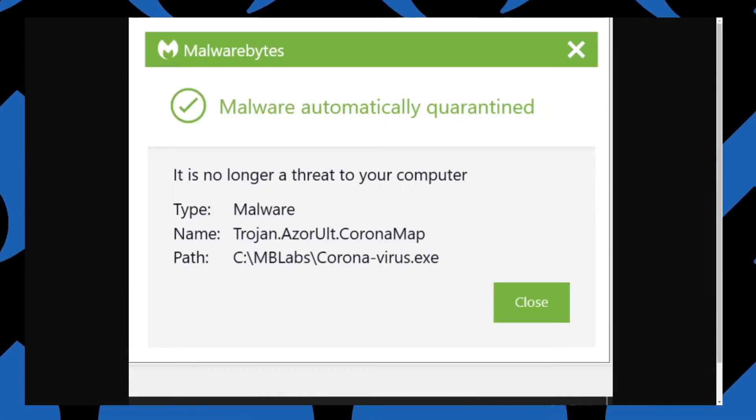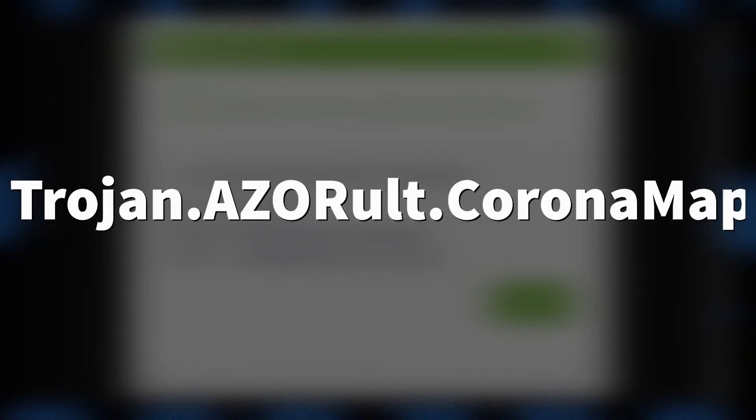The goal of the criminals is to steal data, likely to sell on the black market. However, this infection method allows for installation of any type of threat, from ransomware to botnets. We detect the map with the tag coronamap — for example, trojan.azeralt.coronamap.